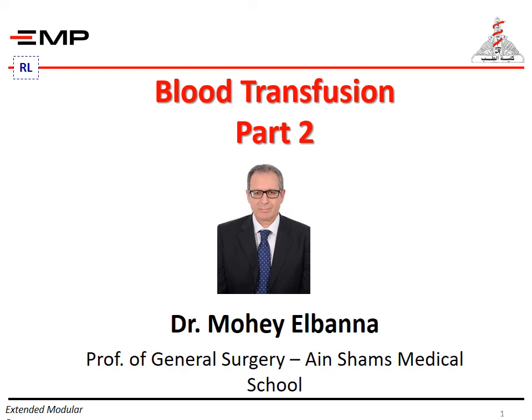My name is Mohil Banna, Professor of General Surgery, Eynchamps Medical School. The title of this lecture is Blood Transfusion Part 2.